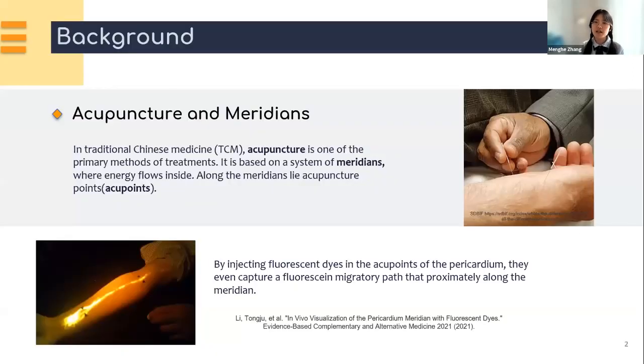You may be familiar with acupuncture. Clinicians insert thin needles into your body, probably to relieve types of pain like low back pain, neck pain, and even for cosmetic purposes. In traditional Chinese medicine, acupuncture is one of the primary methods of treatment. It's based on the system of meridians where energy flows inside. Along the meridians lie acupuncture points, or acupoints. Inserting needles into these points with appropriate combinations is said to bring the energy flow back into proper balance.